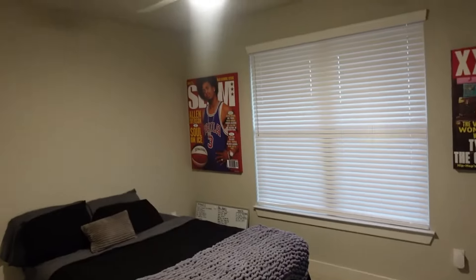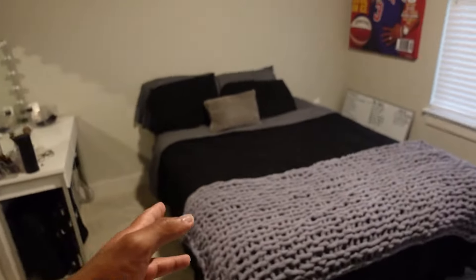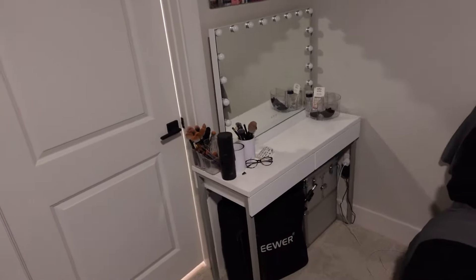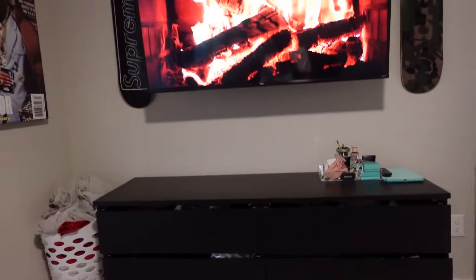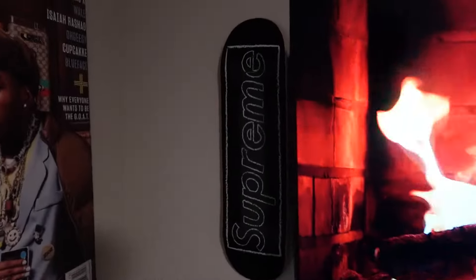Walking into the bedroom now. We got Tyler the Creator and Allen Iverson on the wall. Same bed for now — we are getting a new bed on the way, should arrive before Christmas. More room this time so Jazz has space for her makeup vanity. Got another window, got another fireplace going. Got the dresser right here, two skateboard decks — one Supreme and another Supreme. That's pretty much the bedroom.